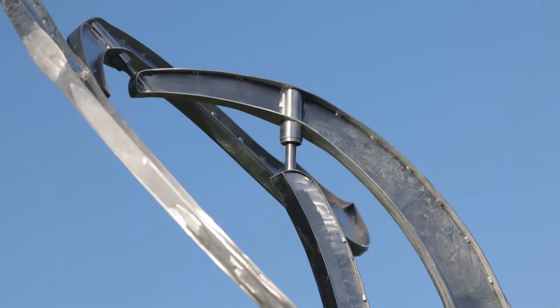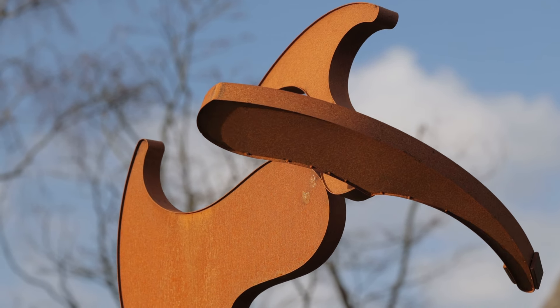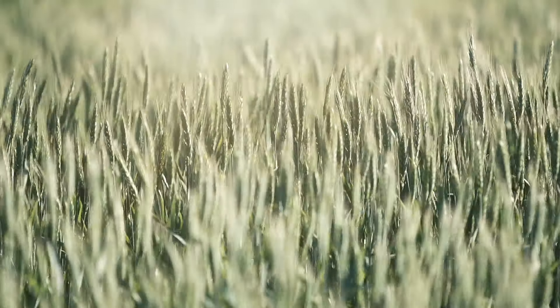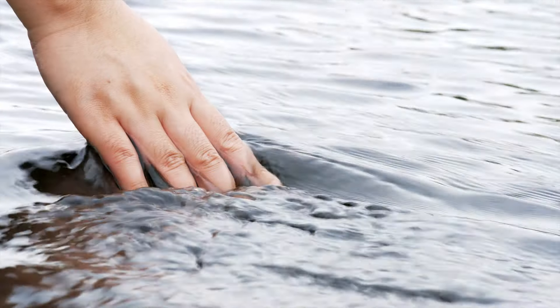My name is Will Carr and I've been making kinetic sculptures since 2015. My sculptures take the hidden forces of the world, such as the wind, and bring them into the visual spectrum, helping connect people with their surroundings and allowing them to feel connected with the natural environment that surrounds us.